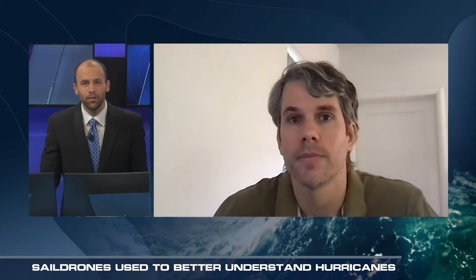Greg Foltz, oceanographer and NOAA science lead for the Sail Drone project — thanks so much. Thank you. My pleasure.